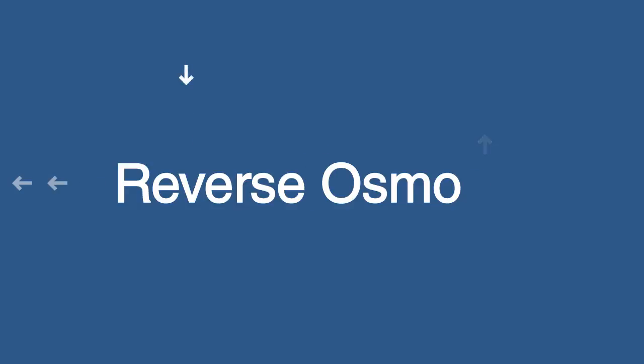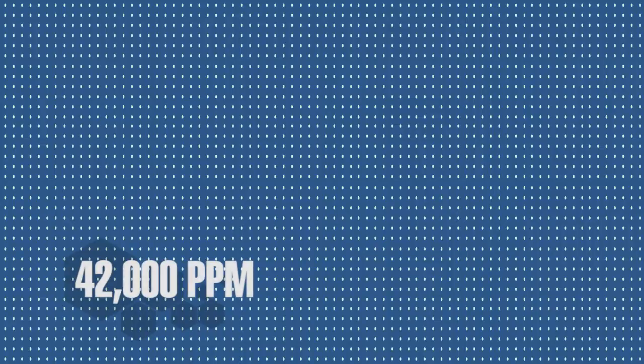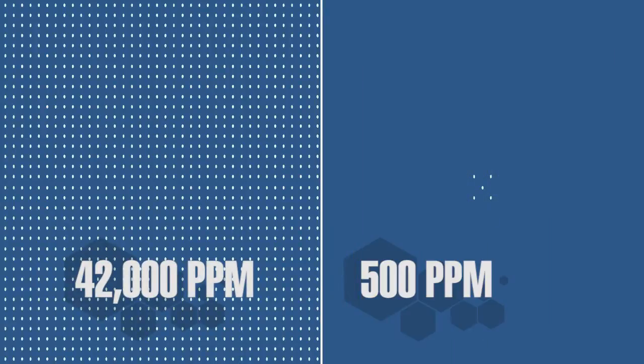Using reverse osmosis, or RO technology, the plant treats seawater with salinity levels as high as 42,000 parts per million to produce fresh water suitable for drinking, with a salinity of less than 500 parts per million.